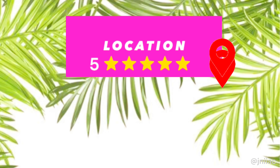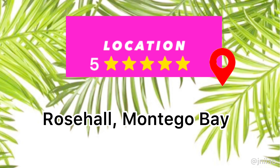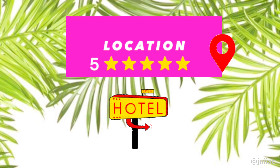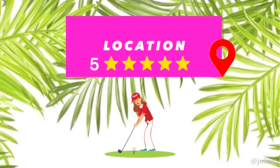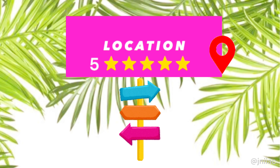Location: 5 out of 5. Hyatt Zillara Rose Hall is located in Rose Hall, which is an exclusive area in Montego Bay, Jamaica. It's one minute away from popular resorts like Jewel Grand and Hilton Rose Hall, and just across the road from Rose Hall Great House, which offers great tours and one of Jamaica's best golf courses — White Witch Golf Course. It's only about 5 minutes from the Montego Bay Hip Strip and less than 10 minutes from Sangsters International Airport.